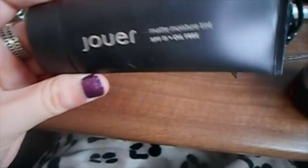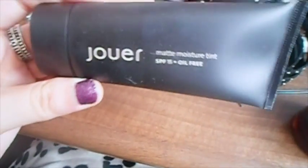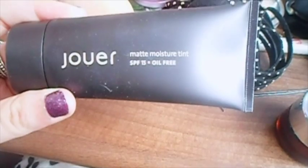The second one I've tried today for the first time is the Jouer Moisture Tint — it's SPF 15 and oil free. I don't really use moisture tints that often; I tend to just do concealer and powder. But I thought I would give it a go. I've heard a lot about it and thought it would be good for evenings on holiday where I don't want to wear heavy makeup but still want something on my face.